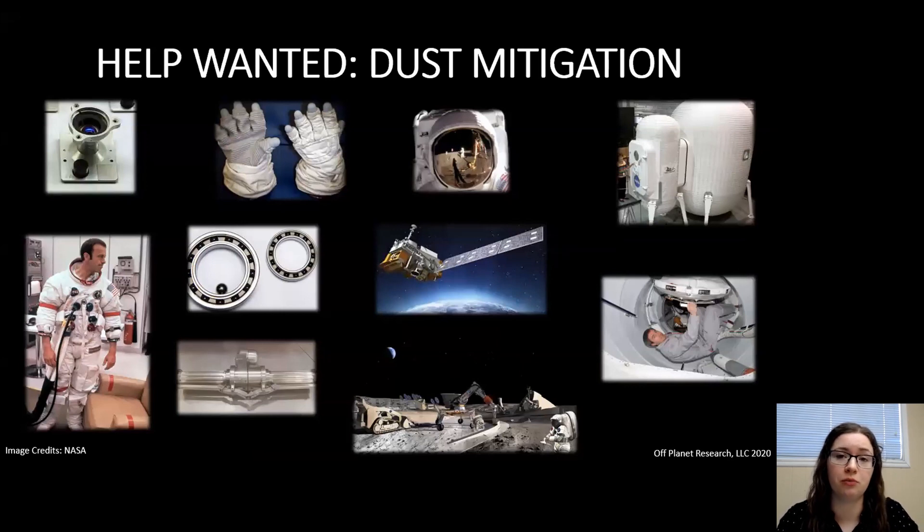With missions launching soon, both nationally and internationally, new dust mitigation techniques are needed. We need optical systems such as camera lenses, solar panels, and spacesuit visors. We need advanced fabrics for spacesuits, habitats, and covers. Thermal radiators and painted surfaces will help with heat reduction. Dust-tolerant mechanisms like linear actuators, bearings, rotary joints, hinges, and quick disconnects are necessary for technology longevity. New seals and soft goods for spacesuit interfaces, hatches, connectors, and hoses are also very susceptible to abrasion and need further testing. Off Planet Research is one of the newest SBIR awardees to help advance one of these technologies.